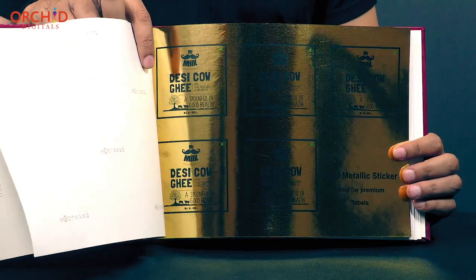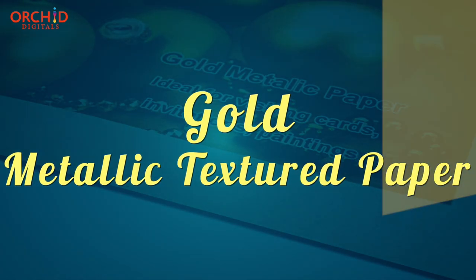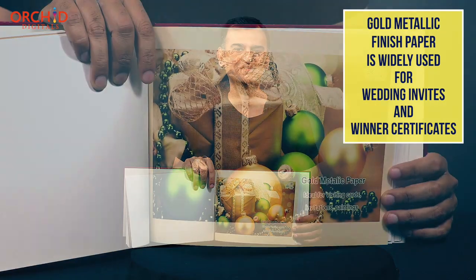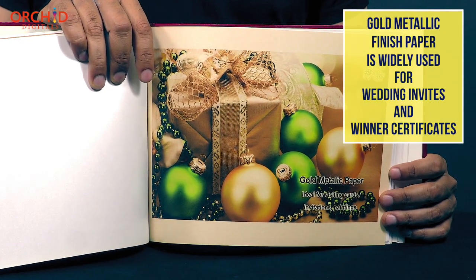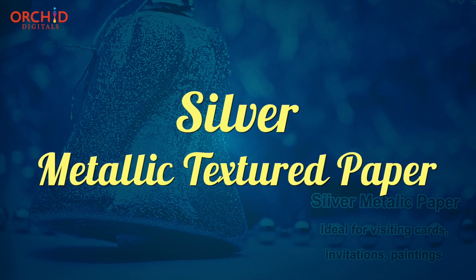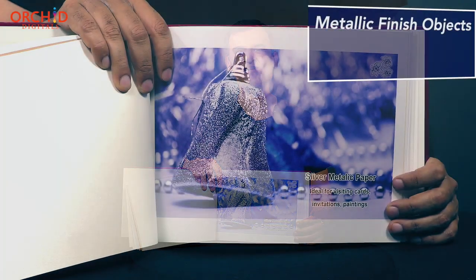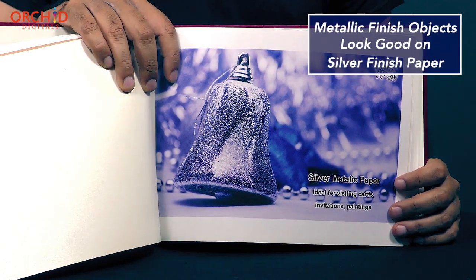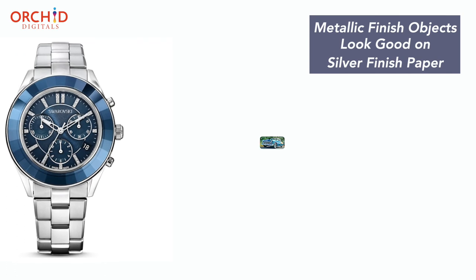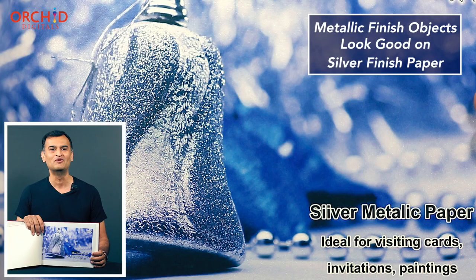These papers, as you can see, have a slight metallic tint. Gold metallic paper is a great choice for festive applications like greetings and invites, and is also widely used for printing awards and certificates. Silver, on the other hand, is great for reproducing images that contain a lot of chrome — for example, a close-up of a Swiss watch or a car with a lot of chromium ornamentation will look great when printed on silver paper.